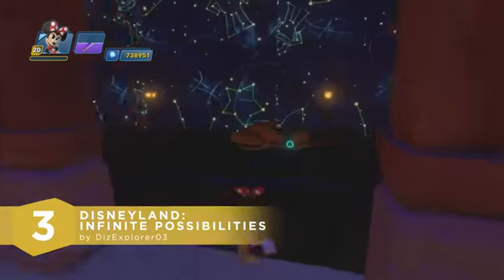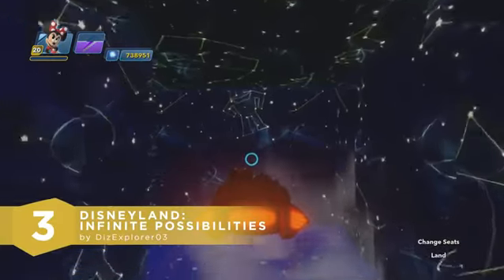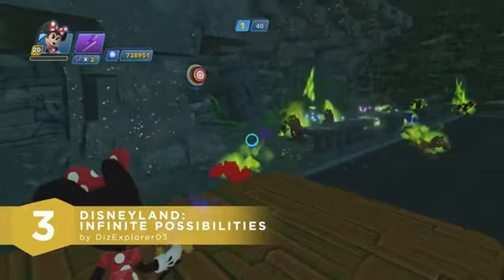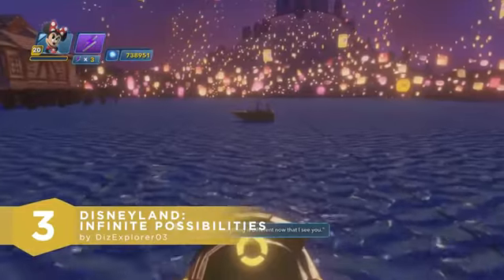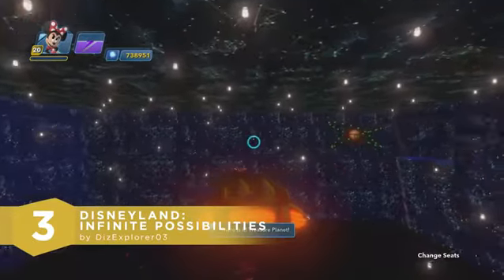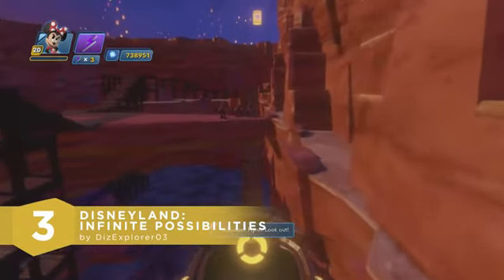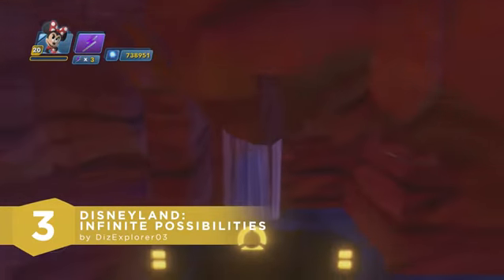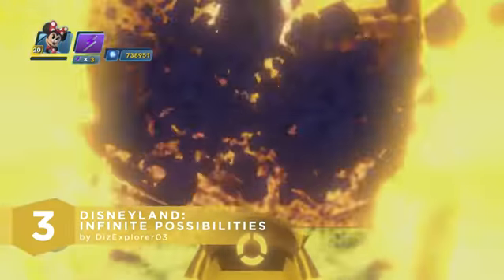Our number 3 toy box imagines 5 attractions that this toy box artist would love to see in a Disney park. Let's take a look at Disneyland Infinite Possibilities by DizExplorer03. Welcome to this toy box Disneyland dream. Step inside this theme park and experience 5 attractions based off of DizExplorer's favorite Disney and Disney Pixar films: Princess and the Frog, Brave, Tangled, Fantasia, and Treasure Planet. I'm a huge Rapunzel fan, so obviously the Tangled ride was my favorite — it's a high-speed roller coaster where you must escape from Maximus and the Palace Guards so that Flynn Rider can help Rapunzel fulfill her dream.